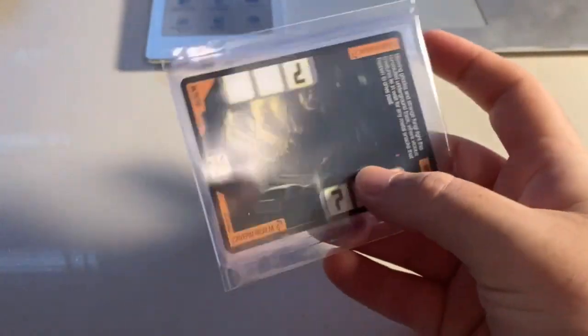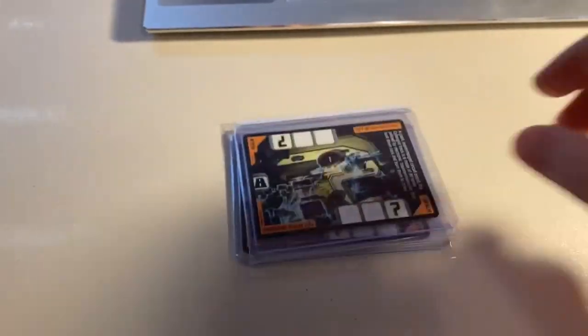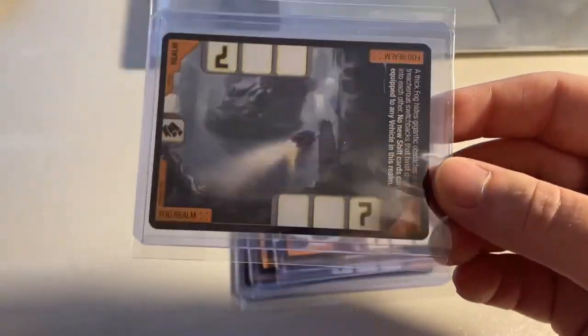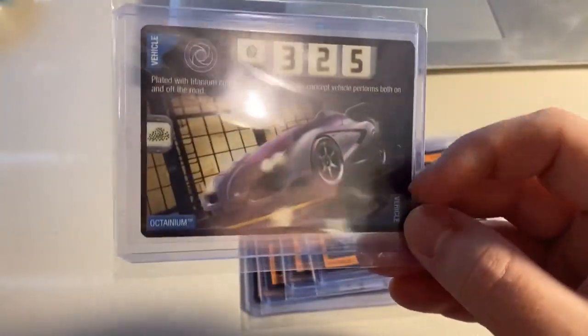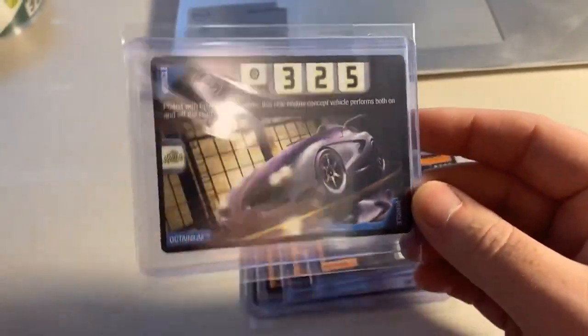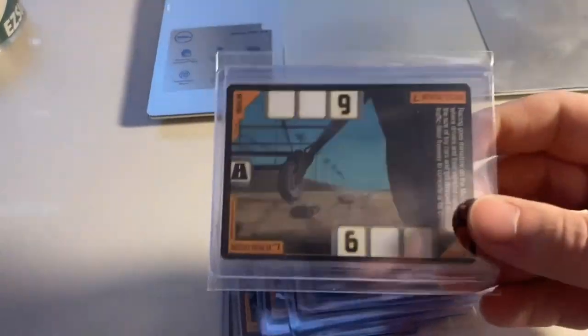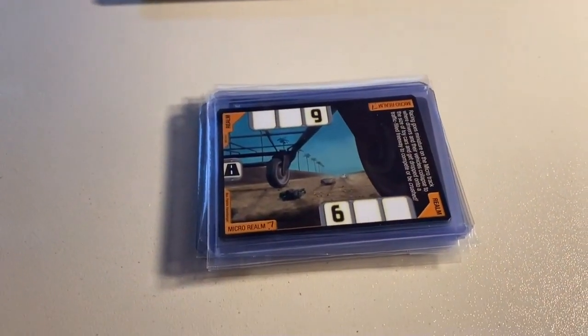Next up we sold six pretty rare cards to another return buyer. First was my only near mint copy of the Cavern Realm — that card sells almost as fast as I get it in. Then a copy of the Cyber Grid Realm, a copy of the Storm Realm, a copy of the Fog Realm, my last copy of Octanium (a really hard vehicle card to find, right up there with Reverb and Pile Driver), and a copy of the Micro Realm. Total on this order was $110 even.